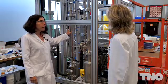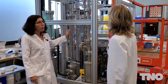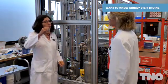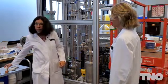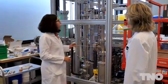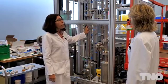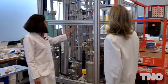This is the absorber column in which we contact liquid with the flue gas. This liquid — for instance this is a sample from an actual operating plant — reacts with the CO2 and takes the CO2 out of the gas. So the gas that exits from the top of this column to the stack is then CO2 depleted.